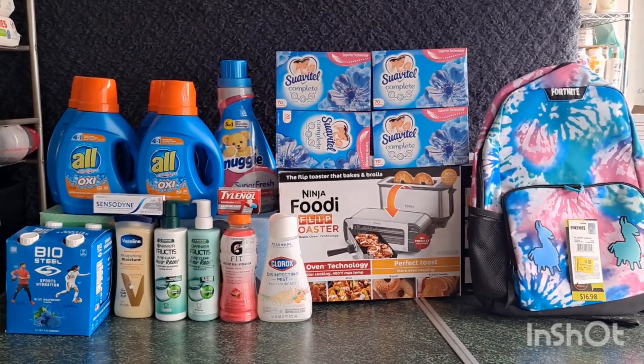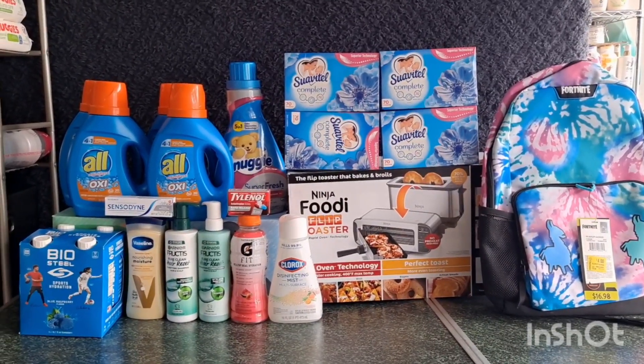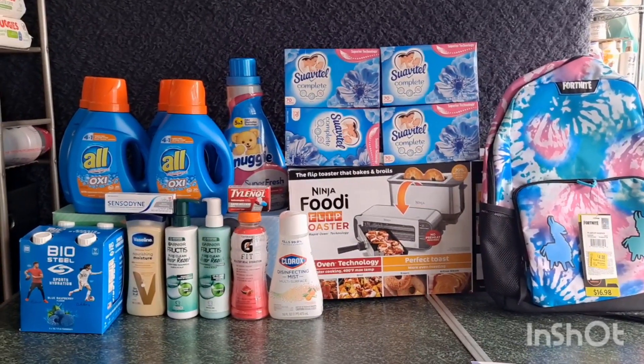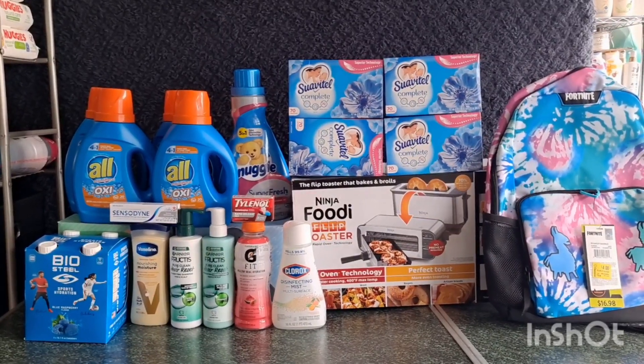Hi guys, welcome back to my channel Couponing Witchy. This is my October 27th Walmart haul using Ibotta, ShopKick, Coupons.com, and MyPoints. I have a bonus on Ibotta — a 15-offer for five dollars — so I grabbed some items that have Ibotta offers.